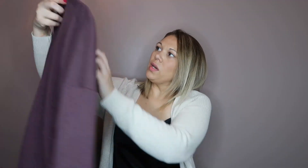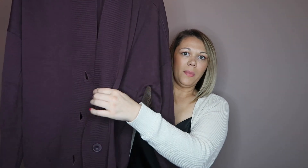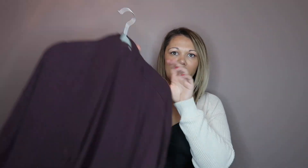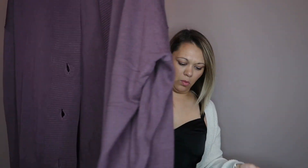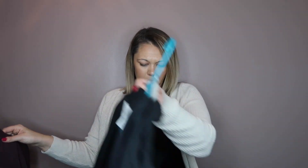Next I got this burgundy fudge color cardigan by Chelsea 28. It has buttons that go up here, giving it more of a collegiate feel. I really really like it — true to size for an oversized fitting sweater, or size down if you want it tighter.